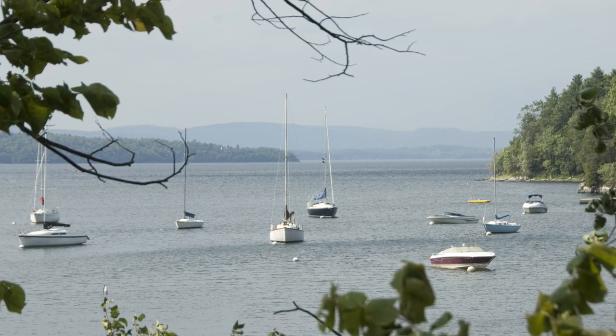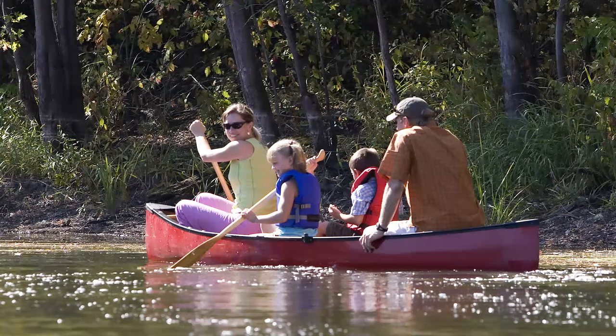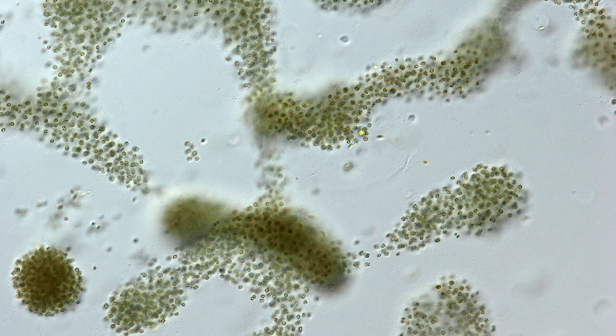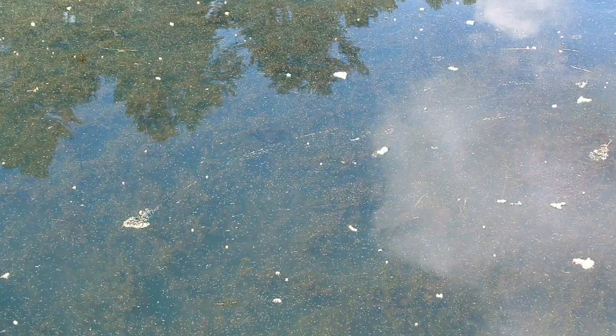As you enjoy Lake Champlain and other Vermont waters in the summer, remember they're home to all kinds of life, including cyanobacteria. Often called blue-green algae, cyanobacteria can be toxic. So if you see it, stay away.